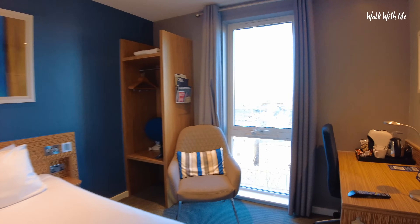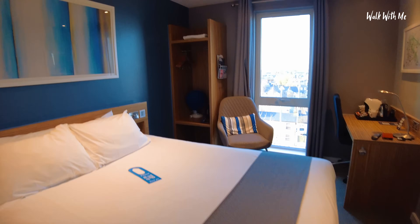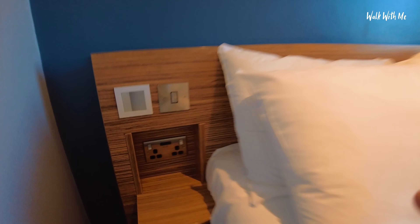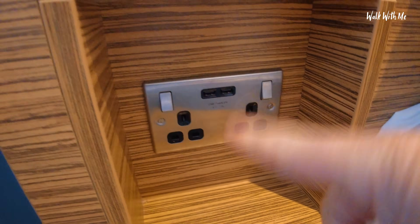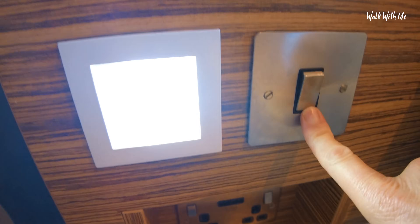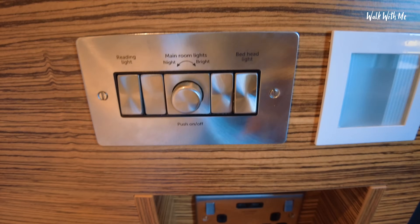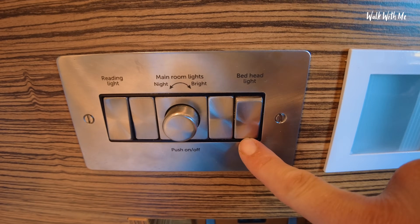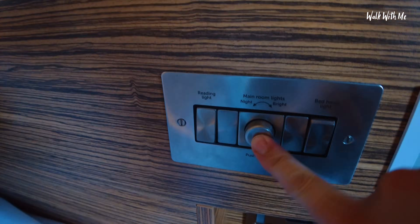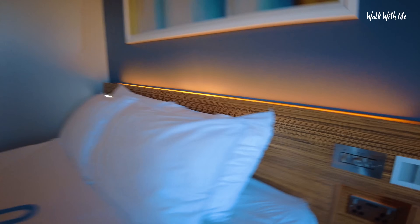They look completely different. You do get an extra comfy bed with USB charging on the side and plug sockets — you normally get these on a Travelodge. There are more controls here: a bed headlight, and then the main room lights. We can make it nice and cosy. Reading light. This is a very nice room and very different to the usual Travelodge that I'm used to.